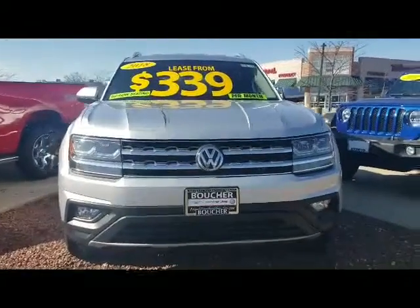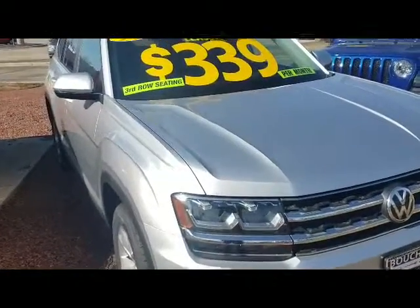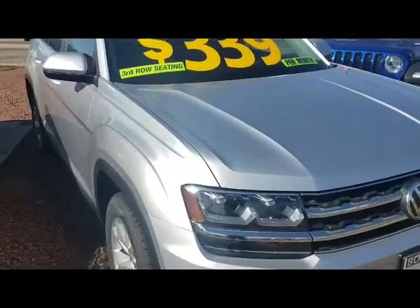Good afternoon Adam. This is Michael Thornton, I'm Frank Boucher with Volkswagen. I want to go over the sharp 2018 Atlas with the 3.6 V6 with 4Motion — very sharp vehicle, SE with Tech.